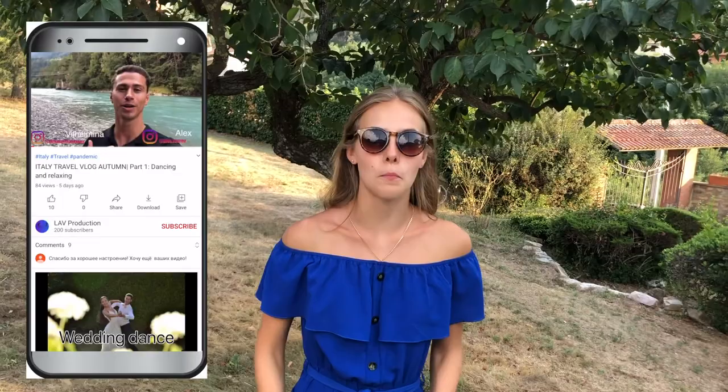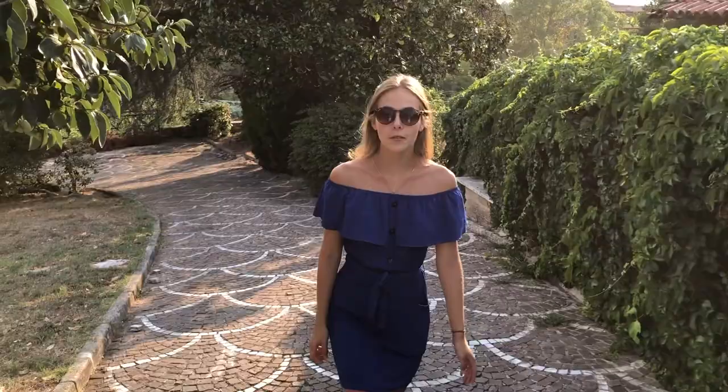Now we are in our Airbnb and this is for sure the biggest Airbnb we have ever rented. On the way up we have a lot of fruit trees and olive trees. It's really cool.